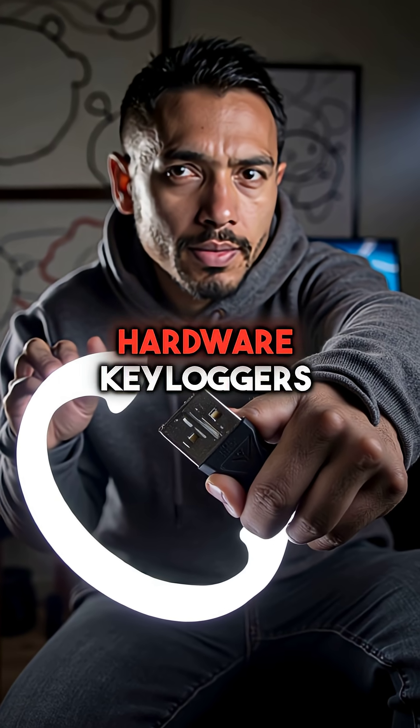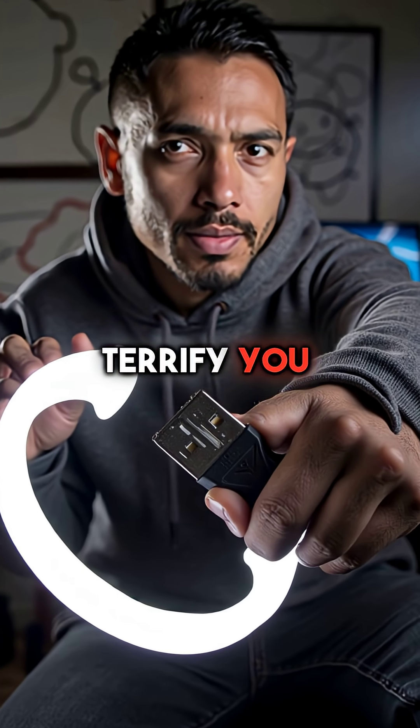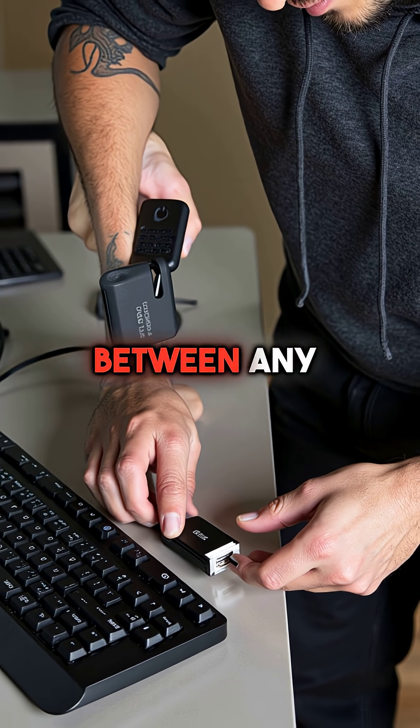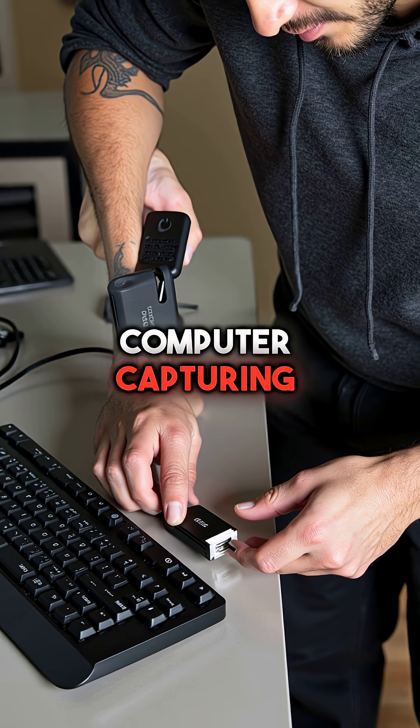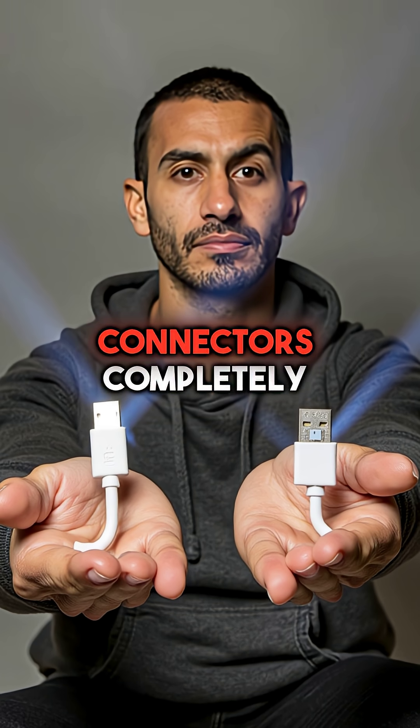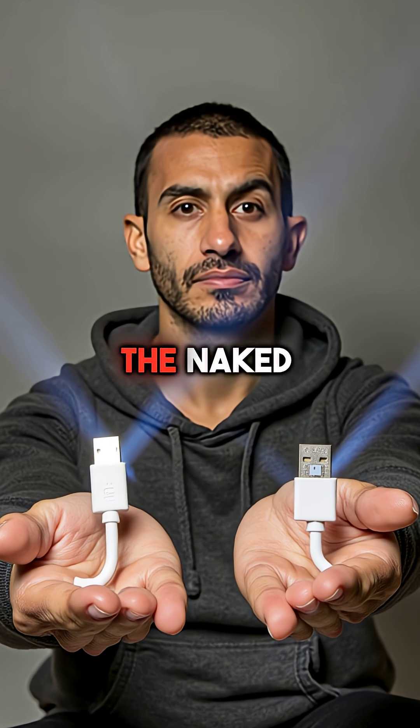Here are five things you didn't know about hardware keyloggers that will terrify you. First, invisible USB adapters can be plugged between any keyboard and computer, capturing every single keystroke for months. They look exactly like normal USB connectors, completely undetectable to the naked eye.